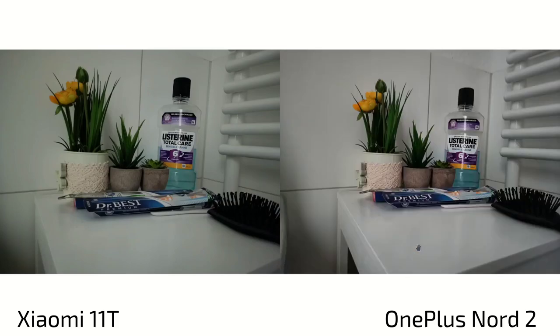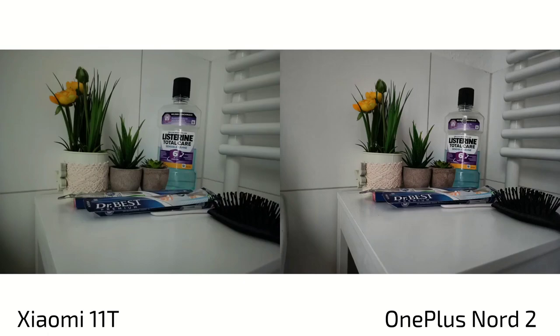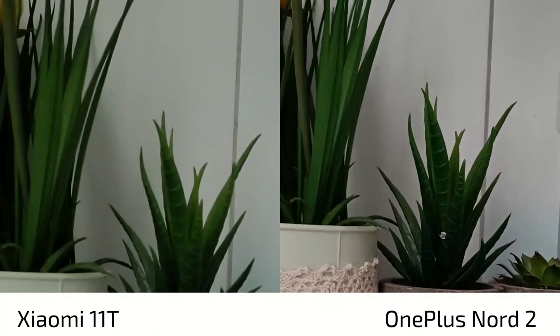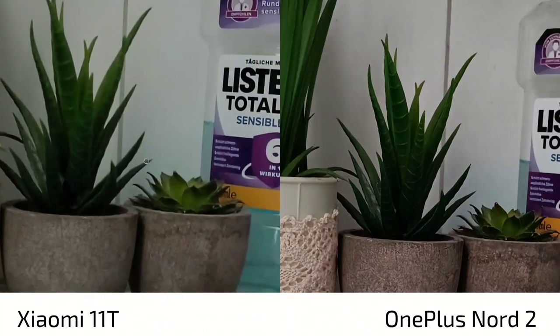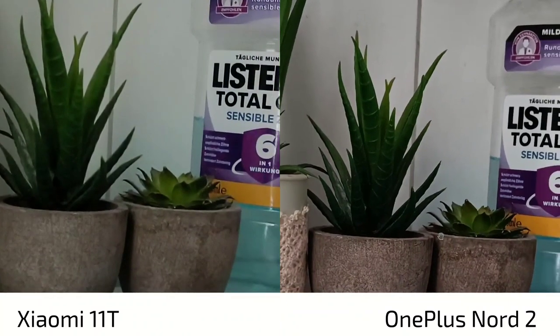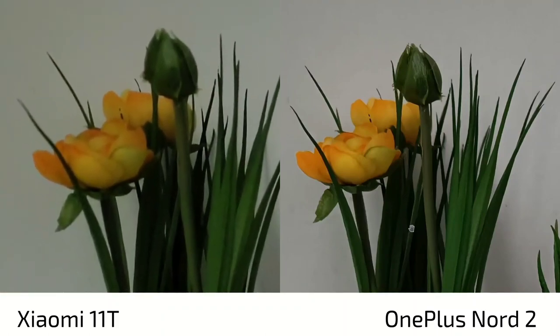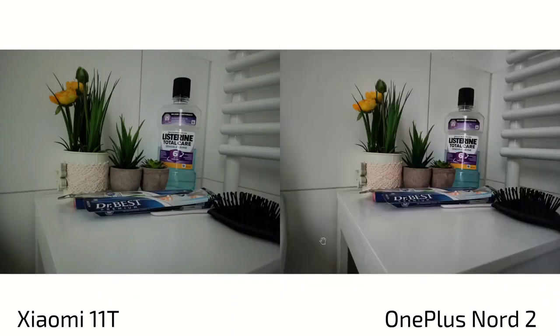Let's look at low light shots. The OnePlus Nord 2 surprised me with its white balance — everything is nice and white here, whereas the Xiaomi 11T has more of a greenish tint. In terms of sharpness they were pretty neck to neck, but the Nord 2 has a little more clarity. The 11T has more sharpening at the top. The Nord 2 may have automatically kicked in night mode, while the 11T was not using night mode, which could explain the difference.